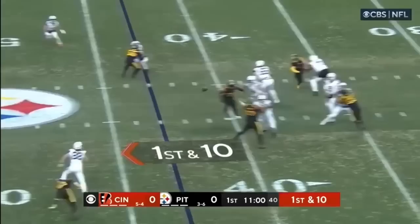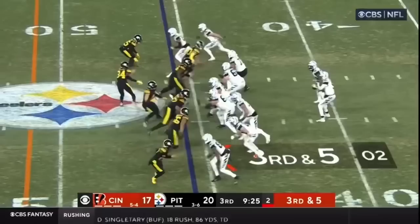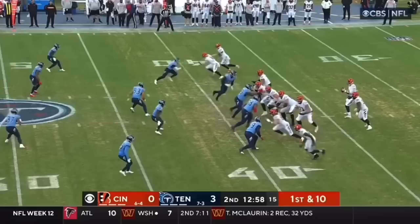Burrow over the middle, gets his tight end Hurst. And Hurst with running room. Looks like Watt is one on one. Burrow — that's complete for a first down.